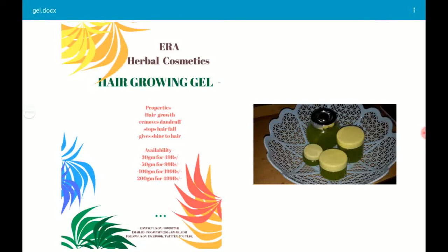Let's start with the hair growing gel. On the screen you can see on the right hand side the different packaging of the hair growing gel, and on the left hand side the properties and prices. The hair growing gel promotes hair growth, removes dandruff, stops hair fall, and gives a shine to your hair.